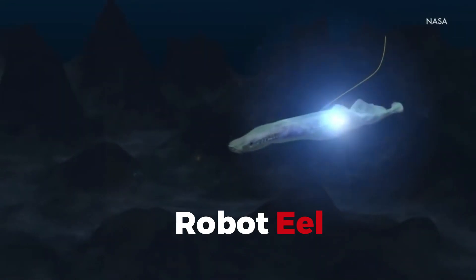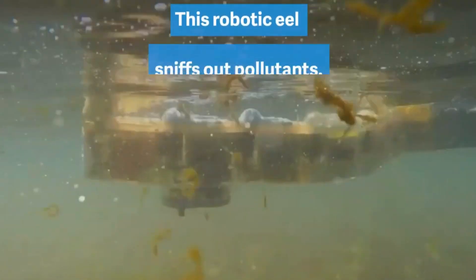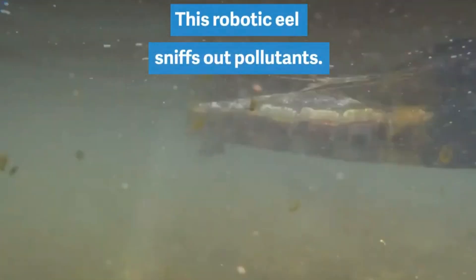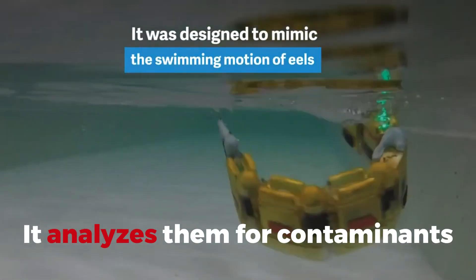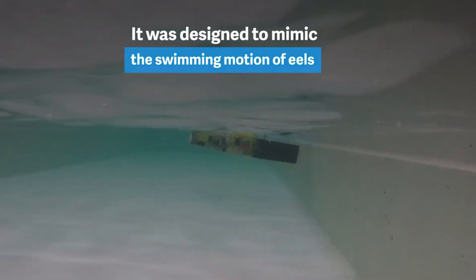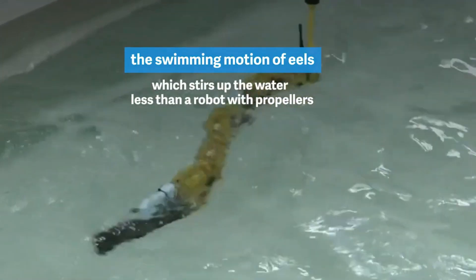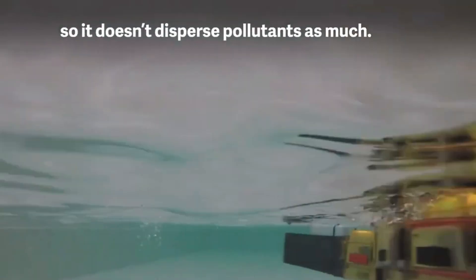Robot Eel. Diving deeper, we meet the Robot Eel, a true warrior of the waters with a mission for environmental conservation. It doesn't just swim through polluted waters — it analyzes them for contaminants. This robot is on the front line, fighting the good fight to keep our waters clean, proving that not all heroes wear capes. Some come equipped with sensors and a sleek design.